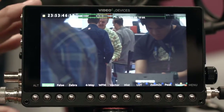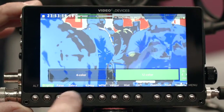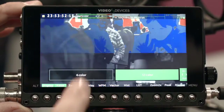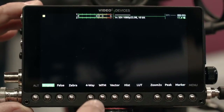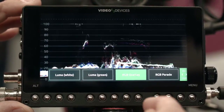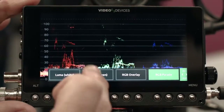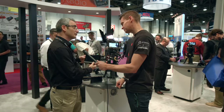These have a full range of monitoring functions. The 5-inch models have a 1920x1080 LCD — very high resolution — at 500 nits brightness, so ideal for bright sunlight as well. The 7-inch is a 1920x1200 pixel LCD, and again, 500 nits brightness.